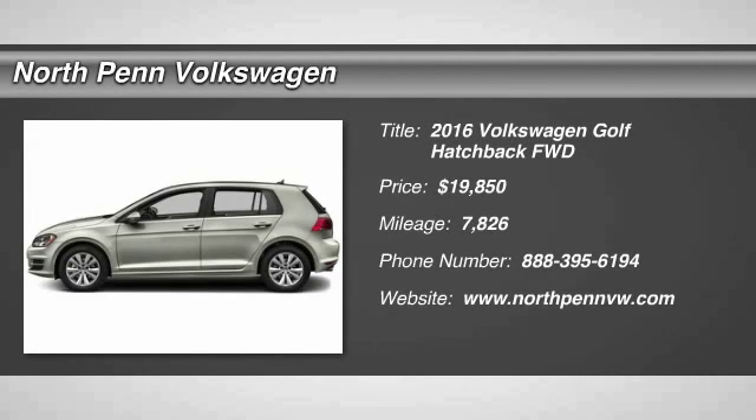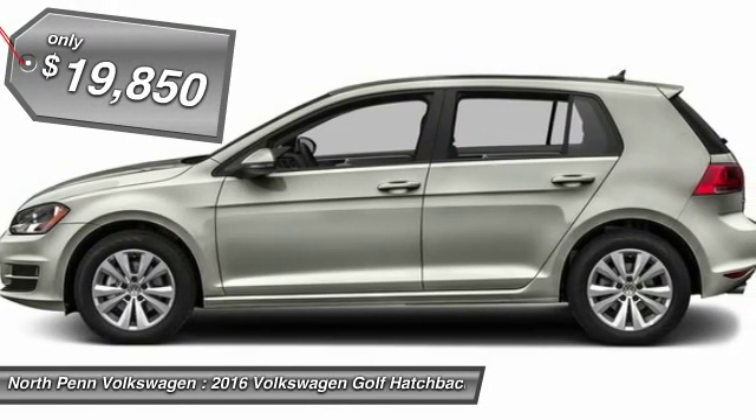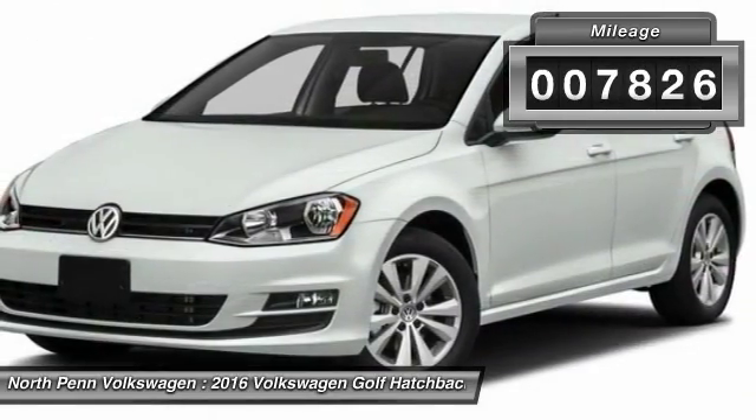The 2016 Volkswagen Golf — it's the original fun-to-drive hatchback. Drive one today; it's priced below $20,000. This vehicle has less than 8,000 miles.